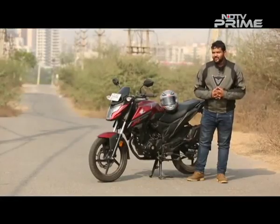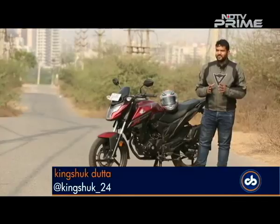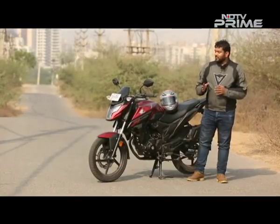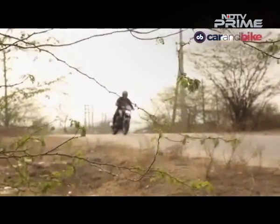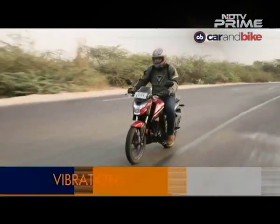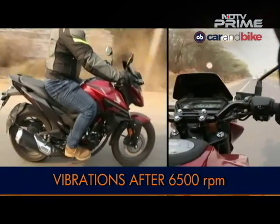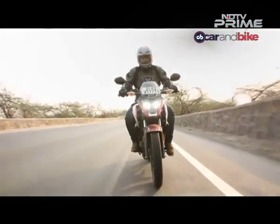Coming to the performance of the bike, we really like the grunt and the torque that the engine generates in the mid-range — it is very helpful for city riding. The bike is also very flickable, which makes filtering through traffic very easy. But as the rev counter goes beyond 6,500rpm, vibrations begin to creep in from the footpegs and the handlebars. It is not jarring but we do miss the familiar smoothness one expects from a Honda engine.